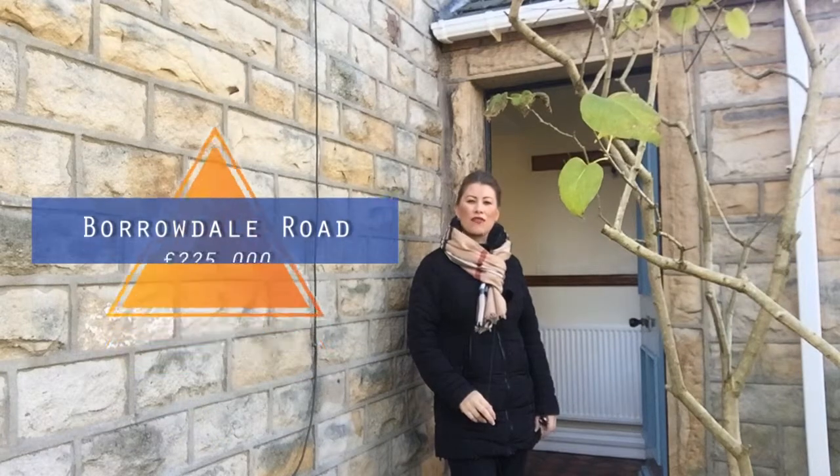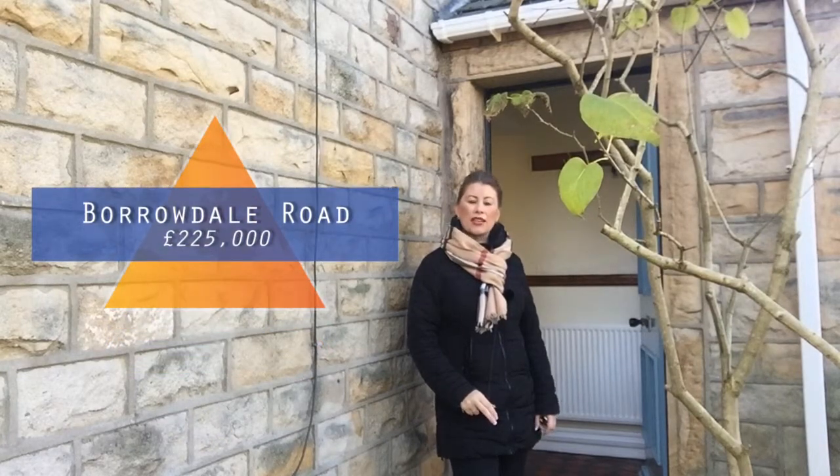Hi, it's Sarah from JD Gallagher Estate Agents, and today I am at the ever-popular area of Freehold in Lancaster at Borrodale Road.